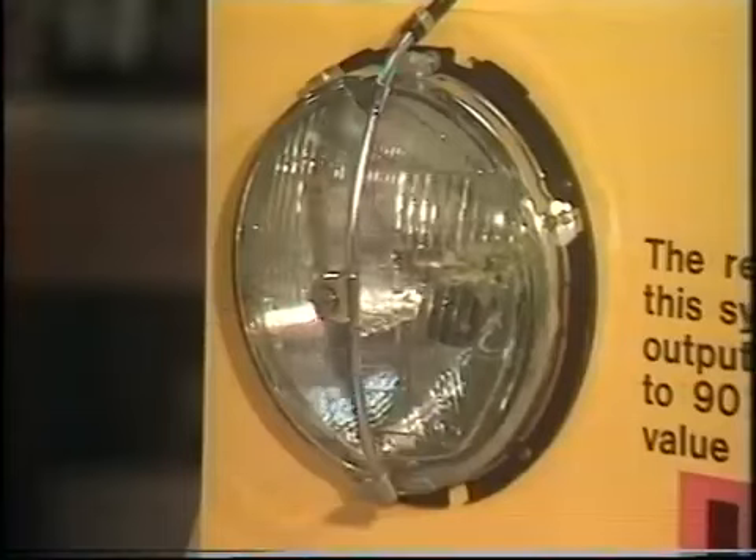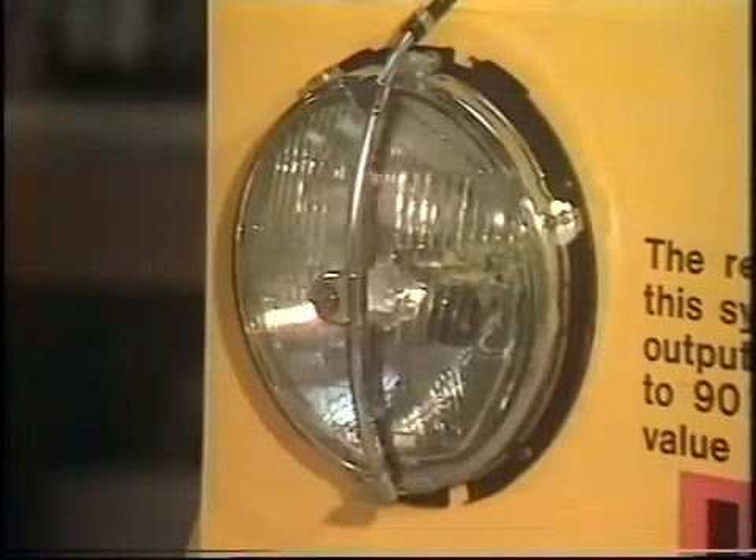If foreign laws, for instance in America, were to force the issue as they did with distributors, we might well see headlamp washers like this becoming a standard fitting on cars for our own domestic market. Not a bad thing, some people would say.